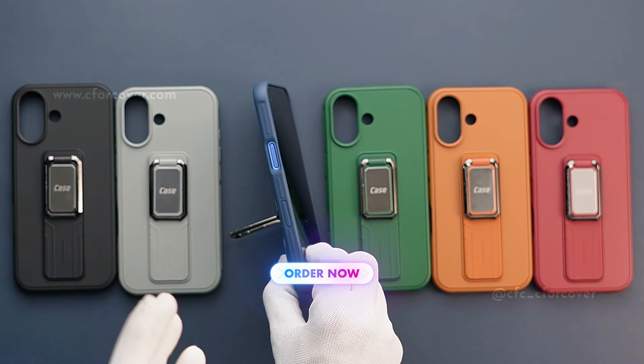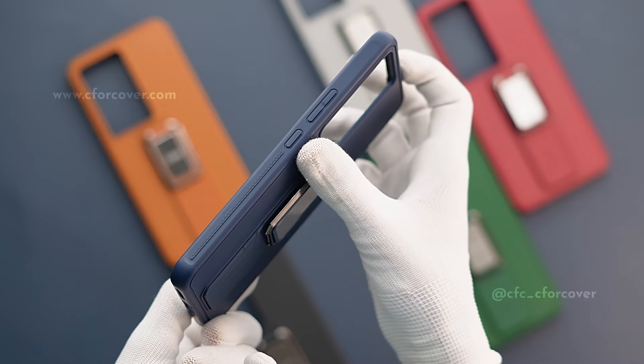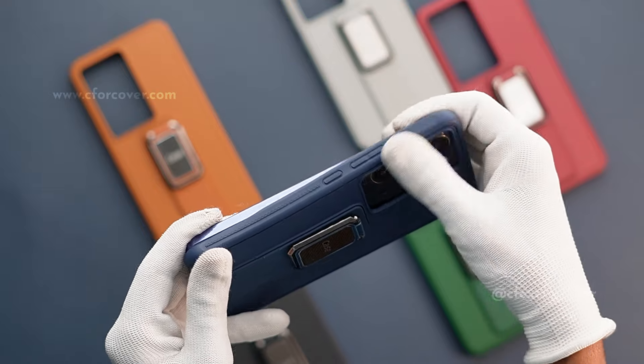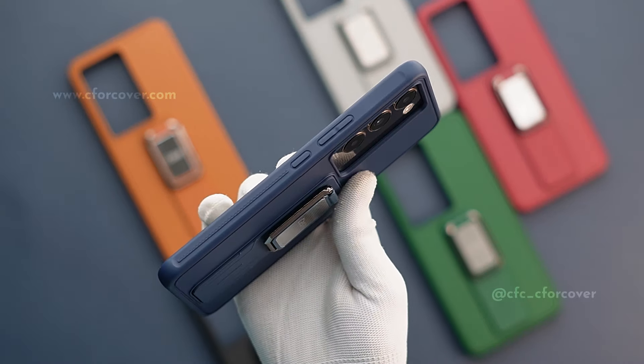This silicone case is made from premium materials which gives smooth touch and hold experience. It is attached with a metal ring which can conveniently and carelessly carry. And movies and series watching is also made comfortable.